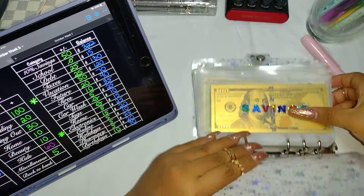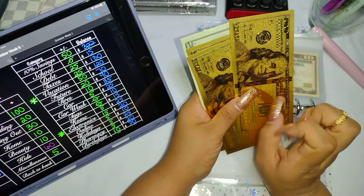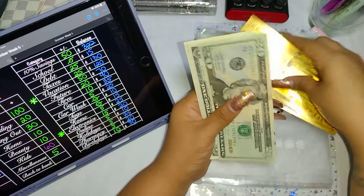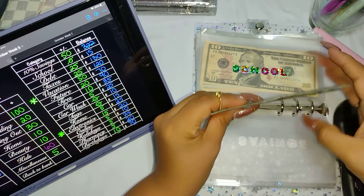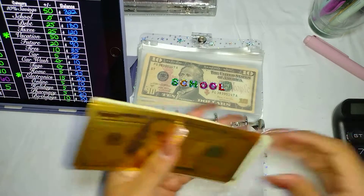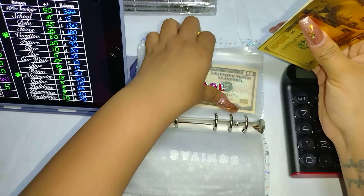Let's start with our savings — it says we saved $322. If you're new, once I hit $100 I take it out and replace it with a gold $100 bill placeholder. We have three of those for $300, plus $21 and $22 — so that is correct. Let me pull the calculator out. So we have $322 for savings.